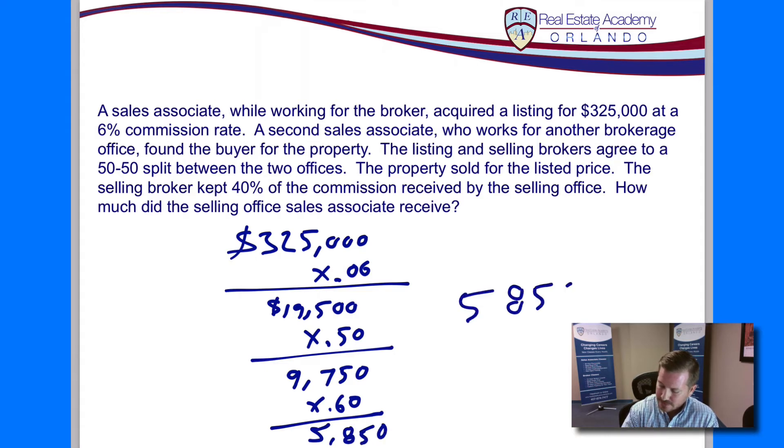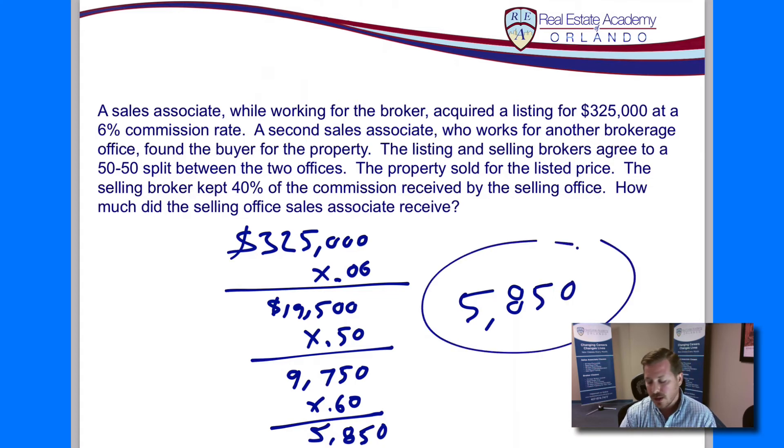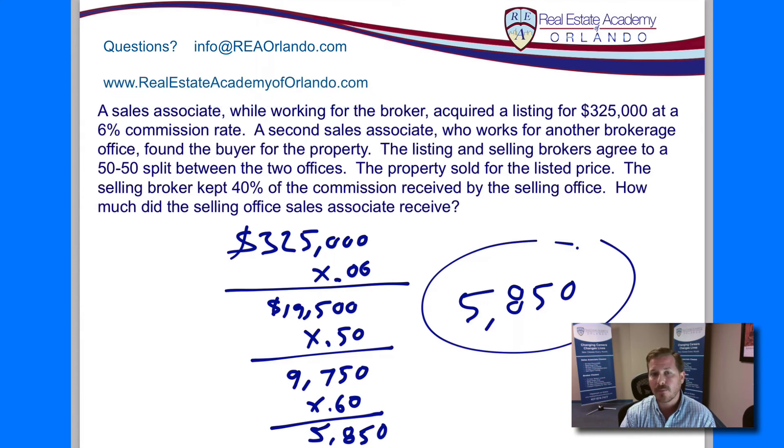So $5,850 — pretty good paycheck! I hope that answers your question regarding the commission split. If you have any other questions, please write to us at info@reaorlando.com, or visit us online at realestateacademyoforlando.com. If you have questions about other math problems, please send them in and we'll do a video for you. Thanks again.